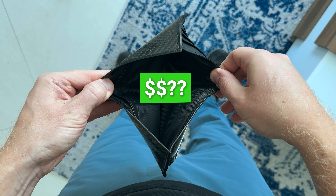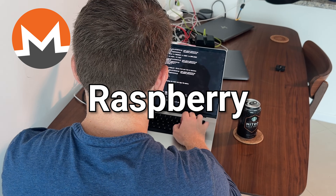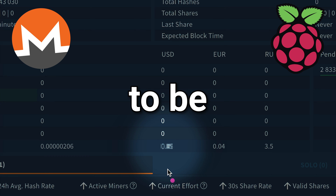Today, I'm going to find out how much cash we can earn mining Monero for 24 hours on our Raspberry Pi, and I think you're going to be pleasantly surprised.